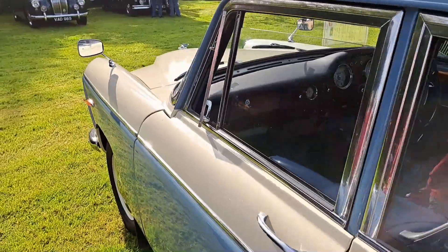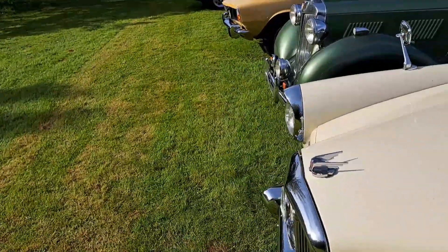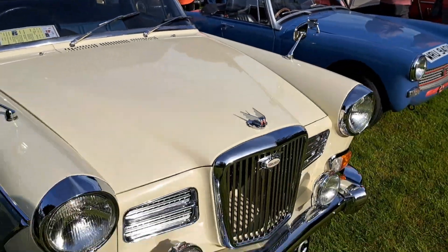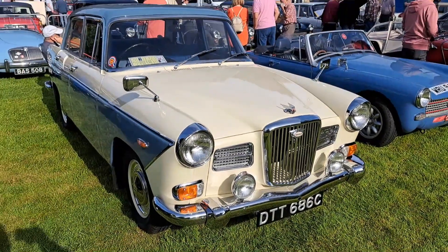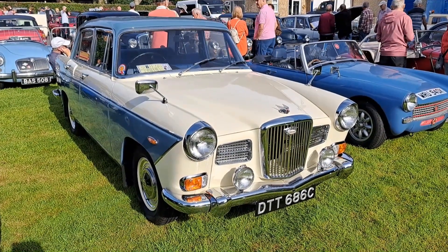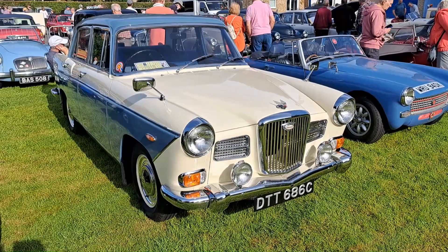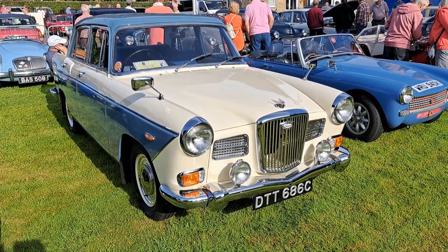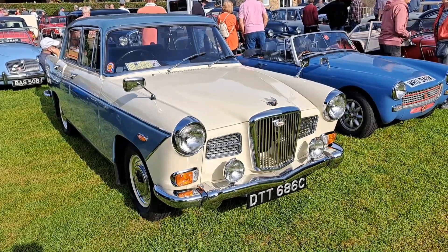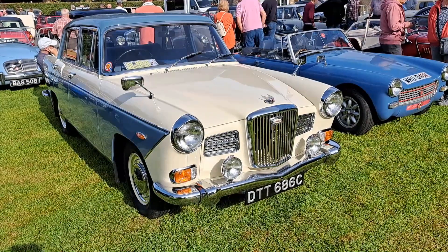Another one of these Wolseleys - beautiful thing. 1965, 1660, like the maroon one we saw earlier. Such a typical kind of colour scheme, probably early 60s really, might have started to look a bit dated by the mid 60s. Certainly the Land Crabs are out by now, which was supposed to replace them, but sort of didn't, sort of did really.